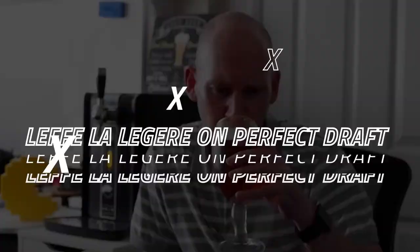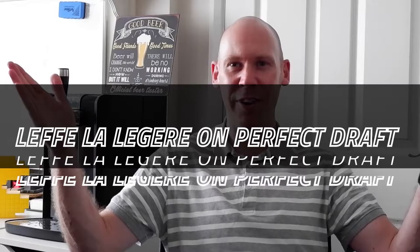So, let's give it a go. Here we are again. What have we got on the PerfectDraft?